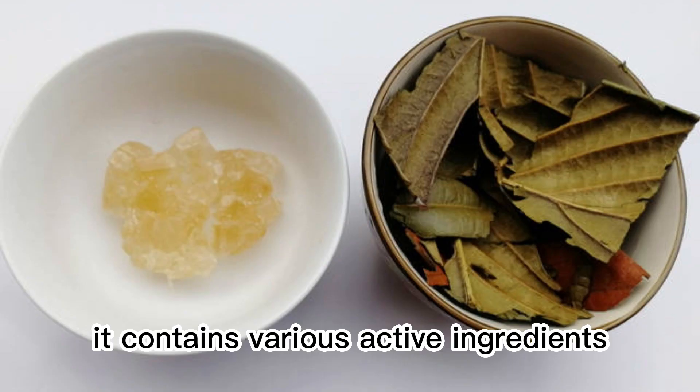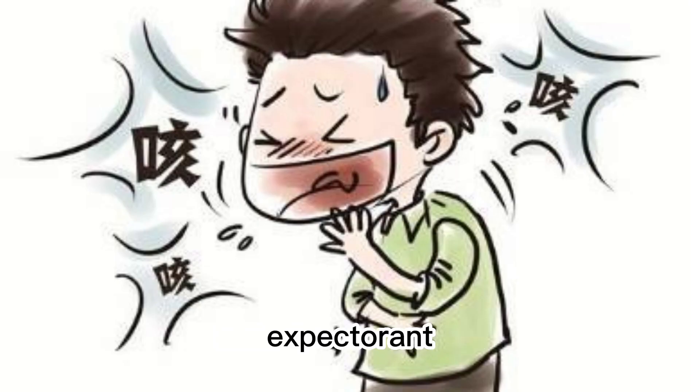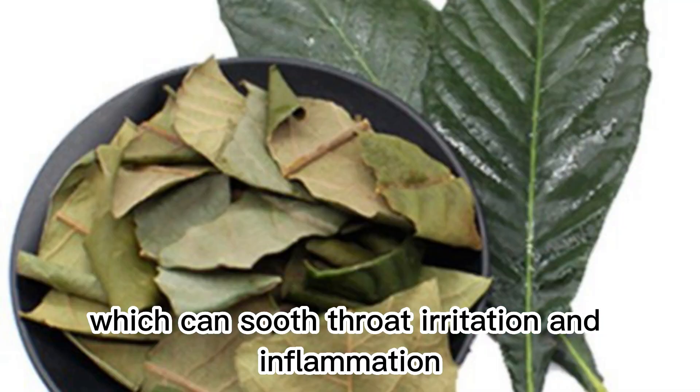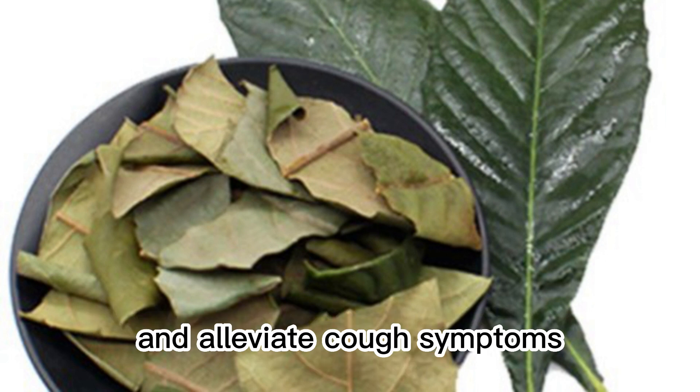Loquat leaf contains various active ingredients, including antitussive, expectorant, and anti-inflammatory substances, which can soothe throat irritation and inflammation, and alleviate cough symptoms.